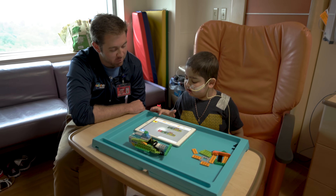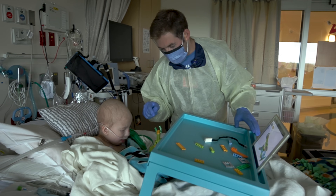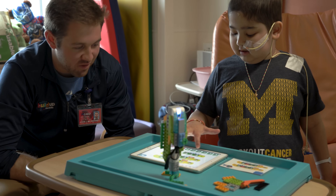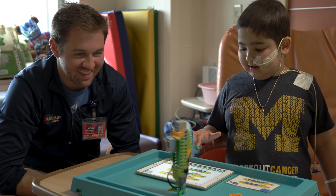I'm John McInerney with Build Up Mobile. We go bedside teaching the kids how to make little Lego robots. We go in, we can build the robots, program, and sanitize everything right in the room. Our goal is to bring STEAM education right into the hospital room.